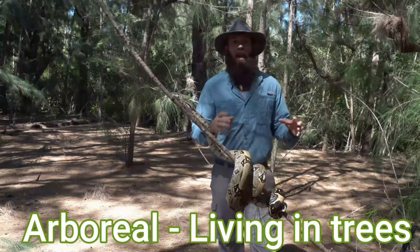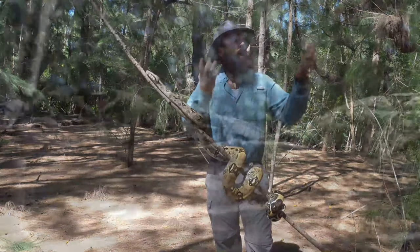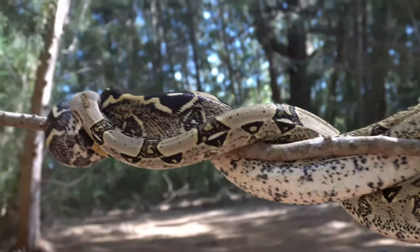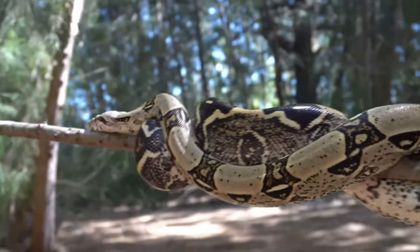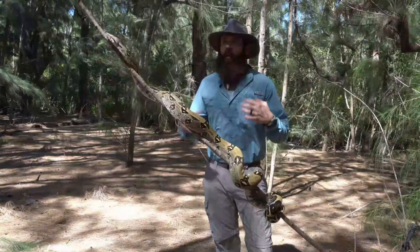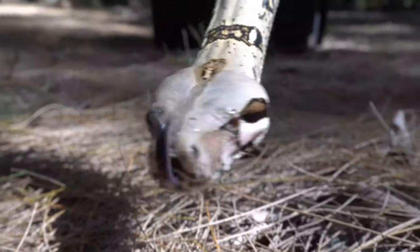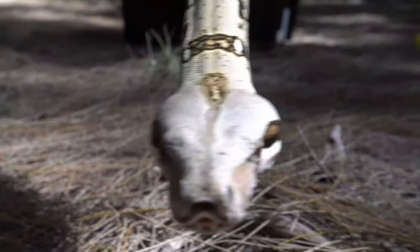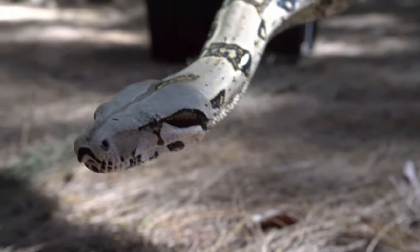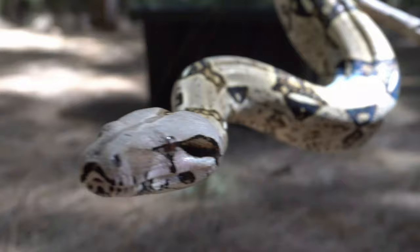This boa constrictor, for example, spends the younger, smaller years of its life up in the trees being arboreal to avoid certain predators that might eat them in the forests where they're found. As they get larger and older, they'll actually be too heavy for the trees to support, so they'll spend the remainder of their lives on the ground, where they have perfect camouflage to help them blend into the surrounding environment in those forest habitats.